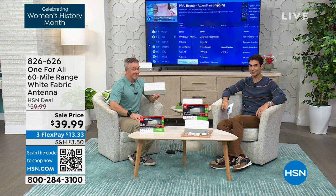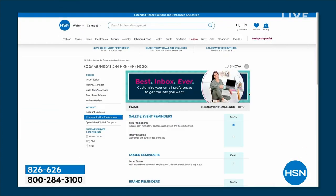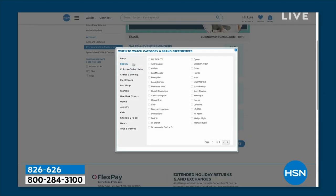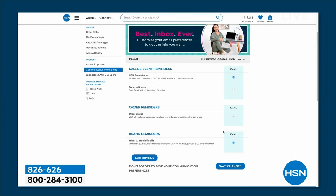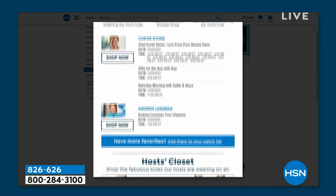Before the break: did you know you can customize your shopping experience by signing up for 'When to Watch' emails? Be the first to know when your favorite brands go live on air — go to your HSN account, update your communication preferences, and select your favorite brands. There are over 350 brands to choose from, so if you love DG2 and there's a show Tuesday at 4 o'clock with Marlowe, you'll get an email.